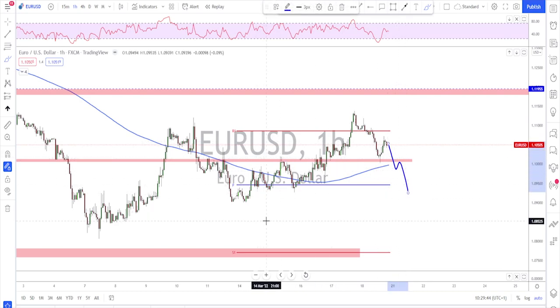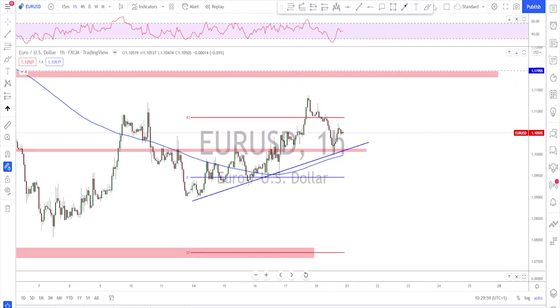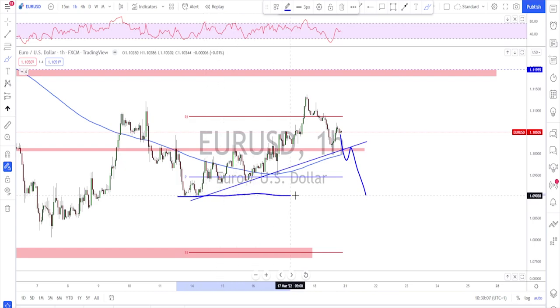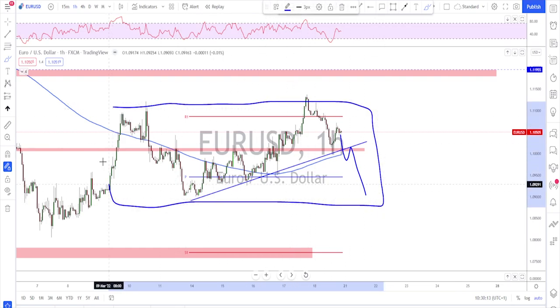If they break to the downside that would mean the end of this correction and further downside movement. This trend line could be a nice filter for you to use — as long as the market is trading above this trend line you can say the bullish correction might continue, and if they break below it that will be your sign that we might get toward this structure down here as a target, which would also confirm this little range.